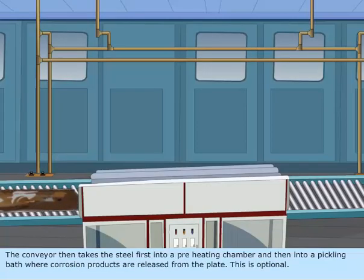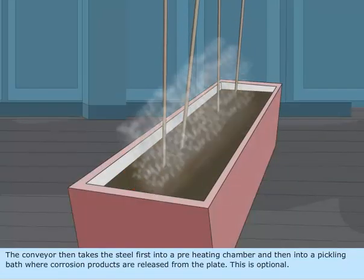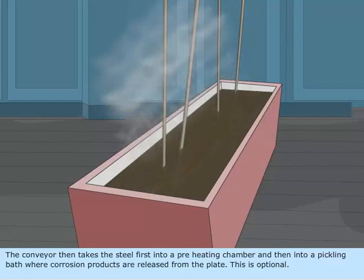The conveyor then takes the steel first into a preheating chamber and then into a pickling bath, where corrosion products are released from the plate. This is optional.